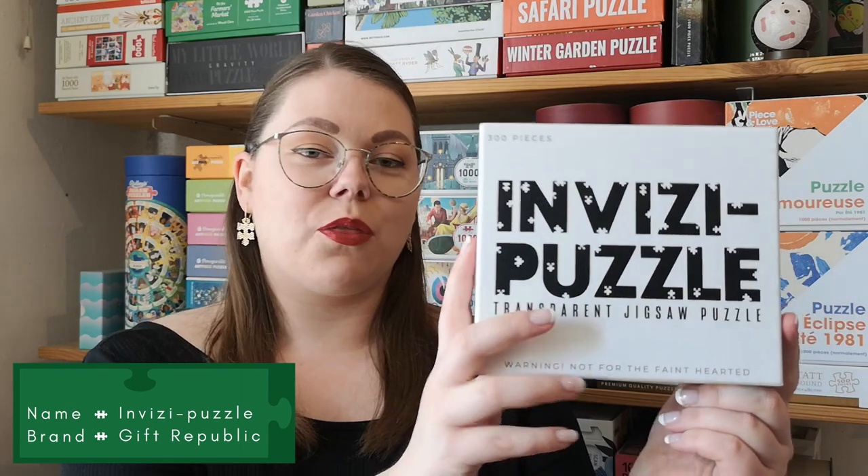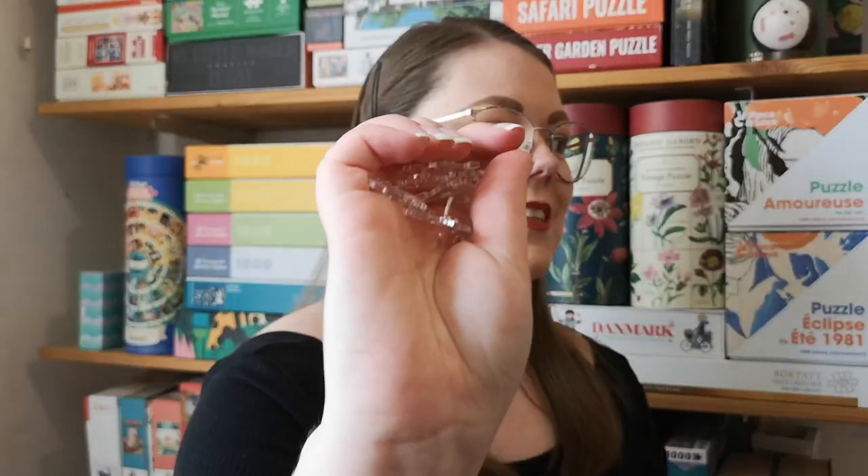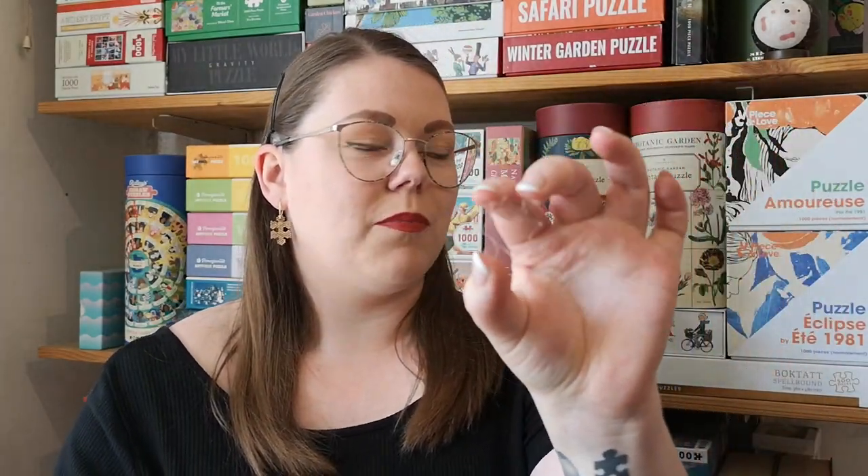Then from my parents I got this one — an Invisi-puzzle, 300 pieces. As the name suggests, the pieces are invisible — see-through plastic pieces, so you don't know which side is up and which side is down. I'm not quite sure I'm actually looking forward to doing this puzzle, but I'm up for the challenge. It's just a cool puzzle to have. I don't just enjoy putting puzzles together — I also enjoy collecting them. Two completely different hobbies.